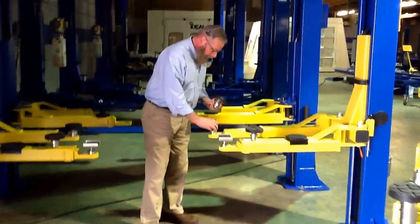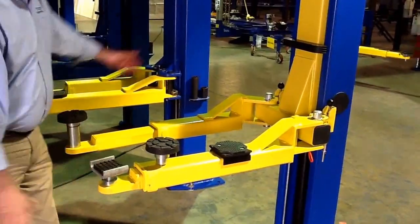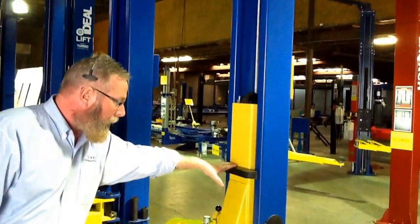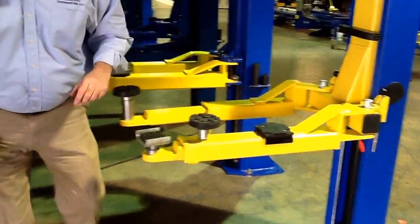They offer cradle adapters for trucks as an option. We now have internal hose routing with steel covers inside the columns, rubber bumper door guards, and this model comes with asymmetric arms. I'm going to run her up for you.